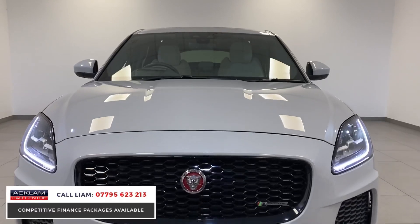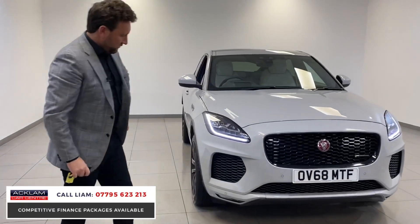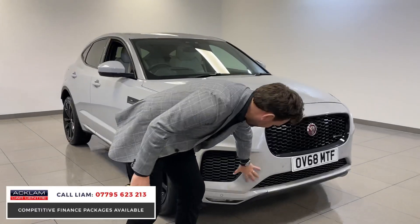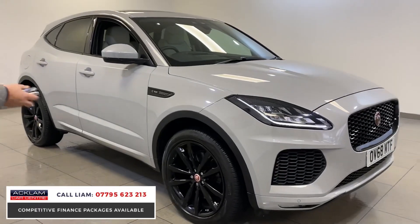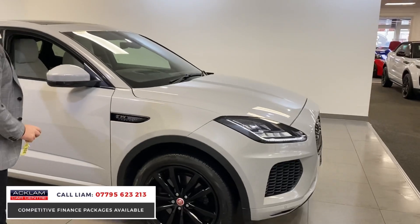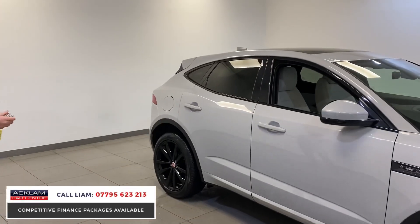It's got that big R-Dynamic grille. The car's only covered 9,000 miles. It is beautiful. Full R-Dynamic kit. You've got parking sensors built into the front bumper and the rear and a camera. You've got the upgraded 20-inch wheels, but it's all just the way it's been specced — the black inserts, the glass roof, the de-chromed all around the windows, the privacy glass. It just looks beautiful.